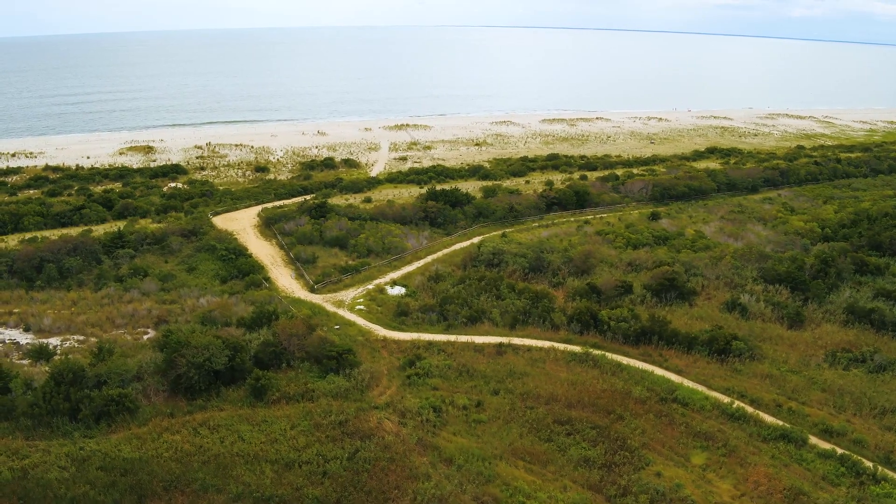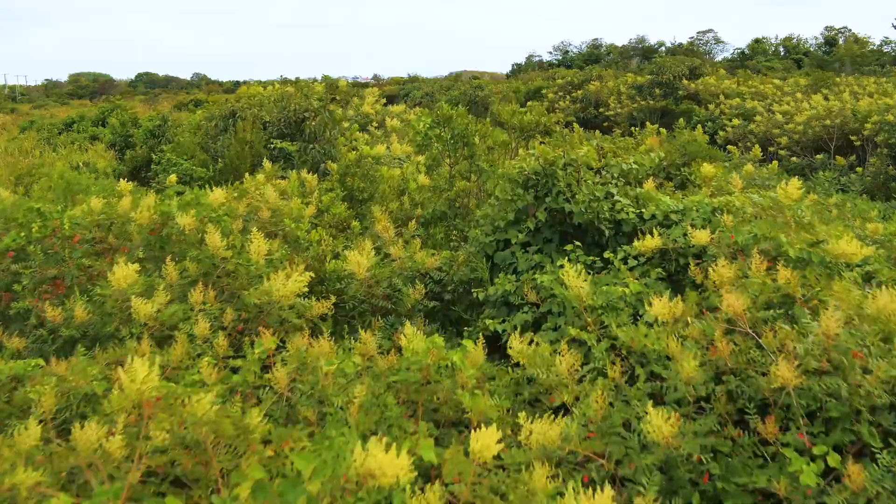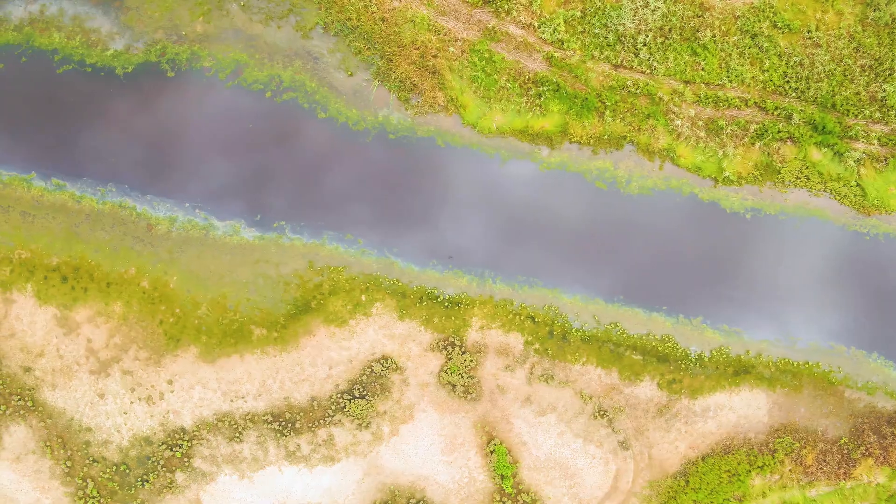We have beach habitat, which is good for beach birds. We have woodland areas, we have wetlands in this preserve — a multitude of habitats.